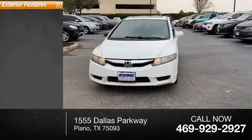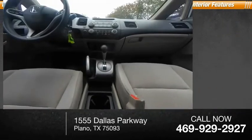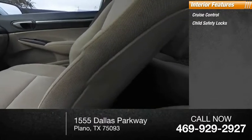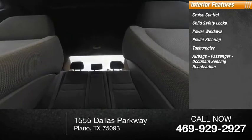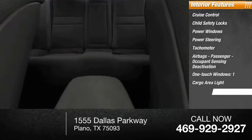Here are some of this vehicle's great options: daytime running lights, power brakes. Inside you'll find cruise control, child safety locks, power windows, power steering, tachometer, airbags, passenger occupant sensing deactivation, one-touch windows, one cargo area light, and trip odometer.